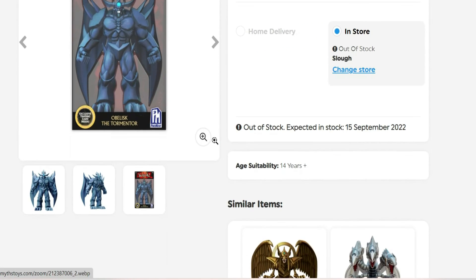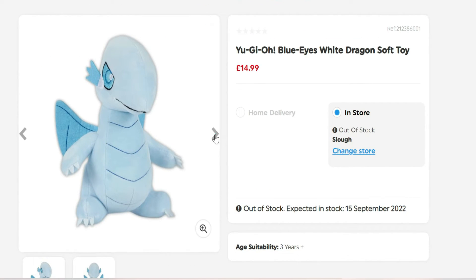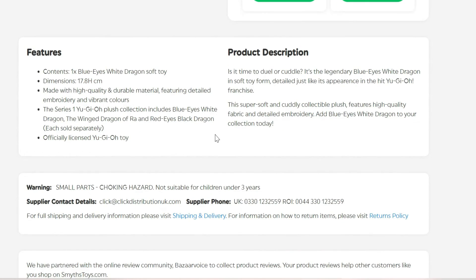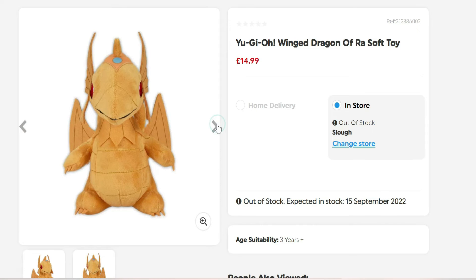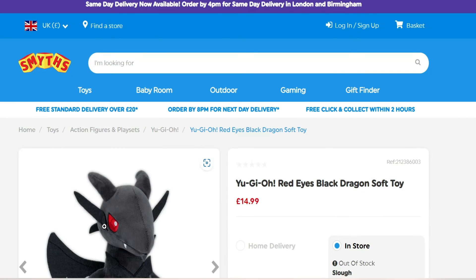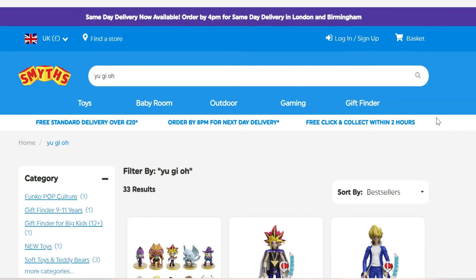Up next are the plushies. We've got Blue Eyes White Dragon, which looks a little like a chibi Blue Eyes. They are 17.8 centimeters in height and it's a set of three, so we've also got Winged Dragon of Ra. He wanted to keep it all dragon-themed. I really like these - they're not too complex, kind of cute, small and cute. And lastly we've got Red Eyes Black Dragon, which is just adorable.